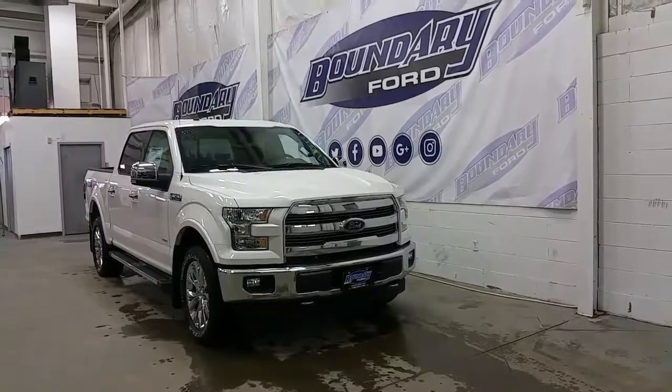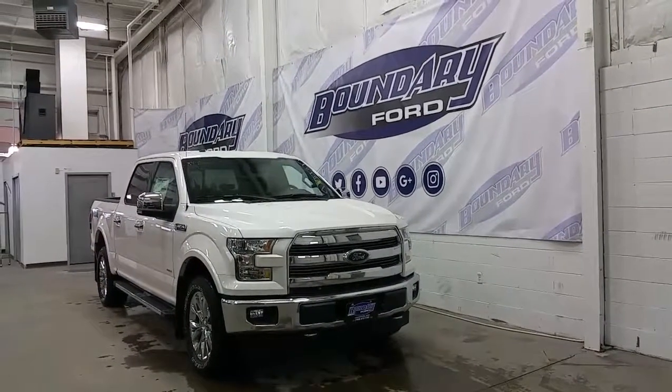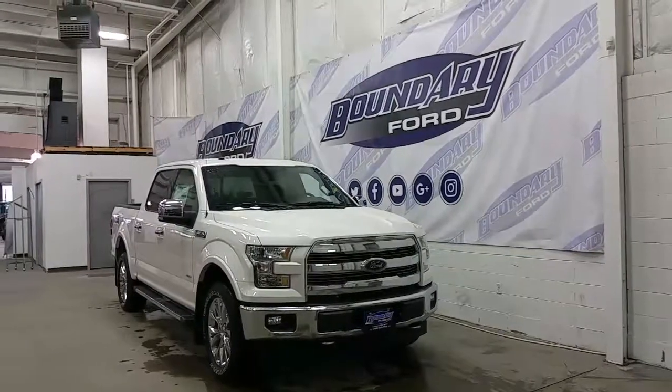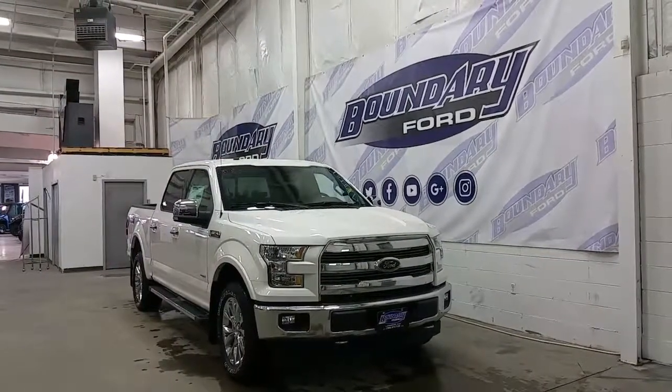If you have any additional questions or to book your demo drive, please don't hesitate to contact us. We invite you to follow us on Twitter, Facebook, YouTube, Google+, and Instagram. We thank you for taking the time to shop with us here at Boundary Ford.